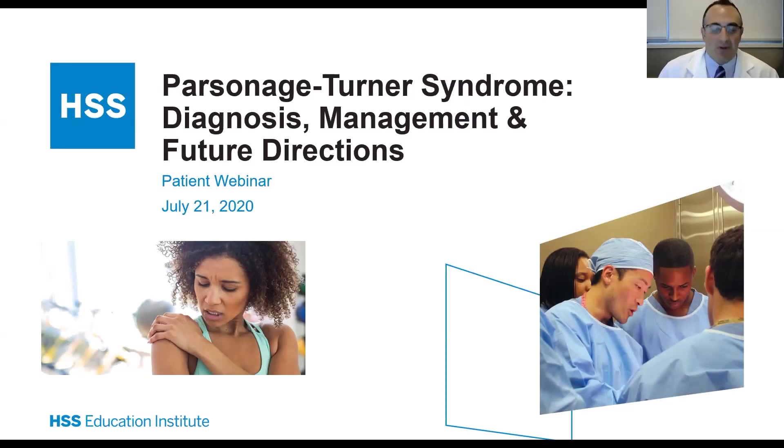Hello, everyone. Thanks so much for joining me tonight, along with my colleagues, for this patient webinar entitled Parsonage-Turner Syndrome: Diagnosis, Management, and Future Directions.